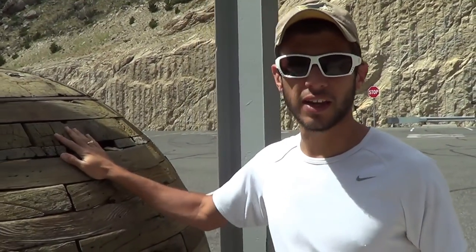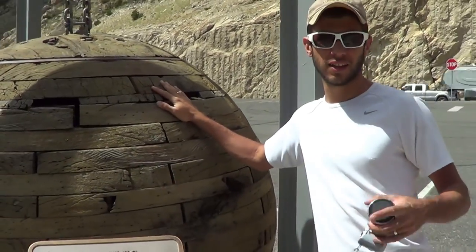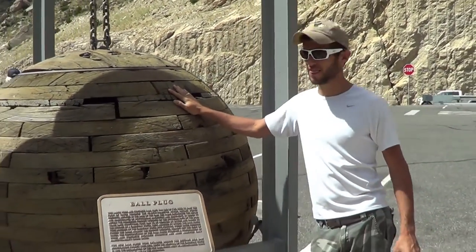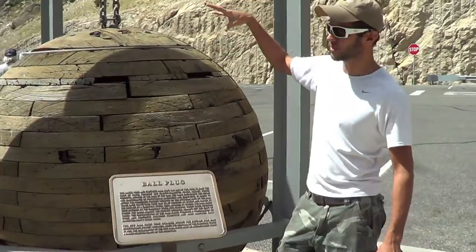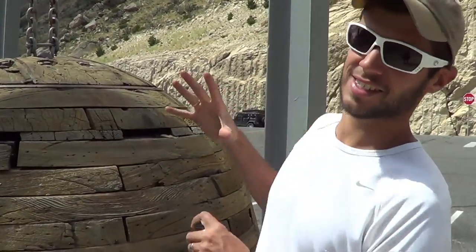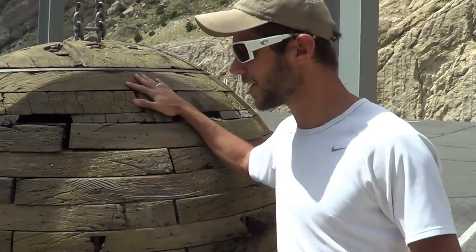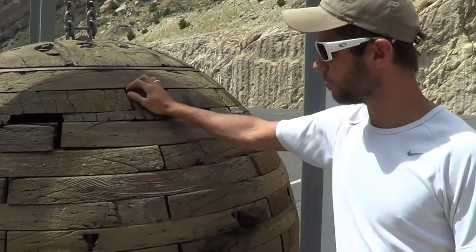This round chunk of wood here was used to plug up the flow of water through the conduits that flow through the dam. They would actually maneuver this down with divers and a crane and let it get sucked into the hole through the dam to stop the water flow. I can't imagine being anywhere near that as a diver putting this thing in.